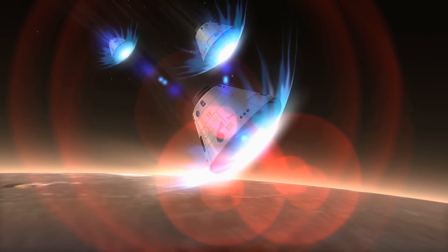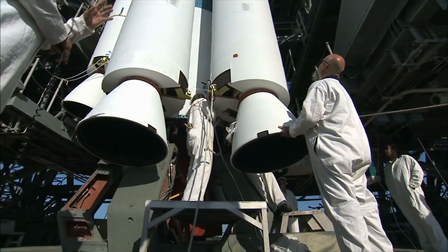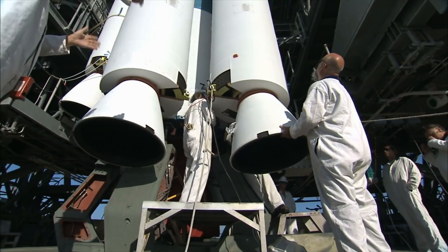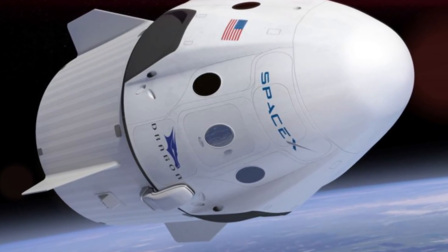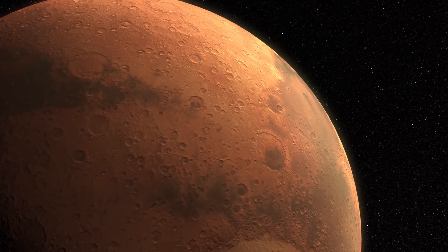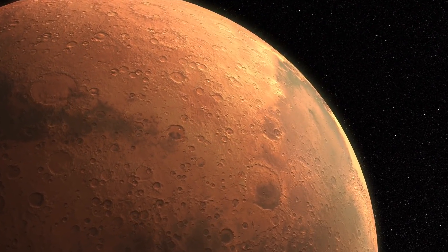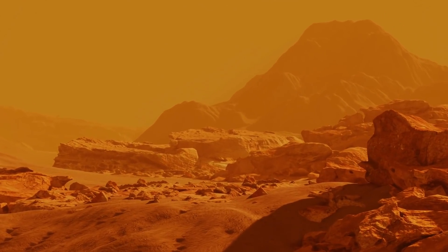Starship isn't just about going to Mars. SpaceX envisions several other possible uses for the vehicle, including delivering satellites farther and at a lower cost per launch than its current range. One of SpaceX's core visions is to ultimately colonize Mars, and Musk says he intends to send the first settlers to the red planet well within our lifetime, possibly before the end of another decade.